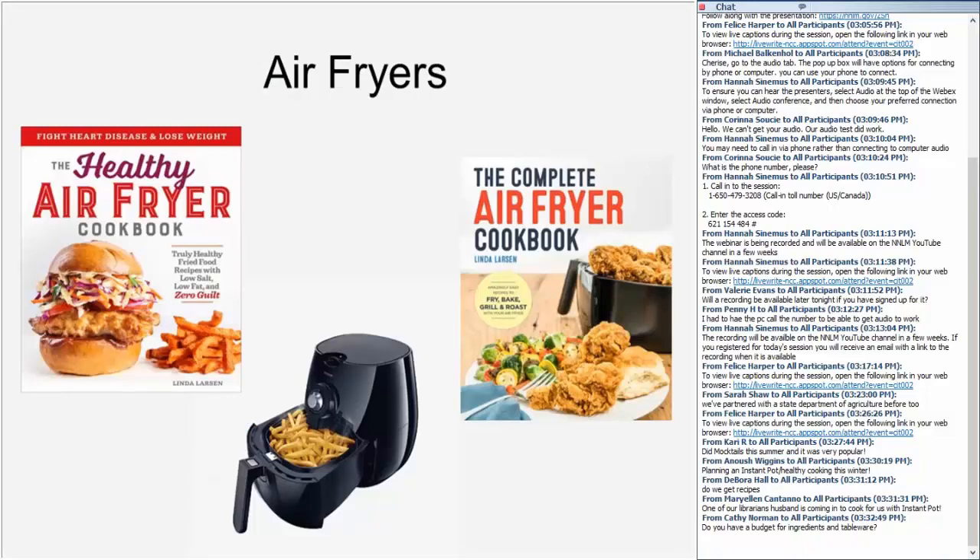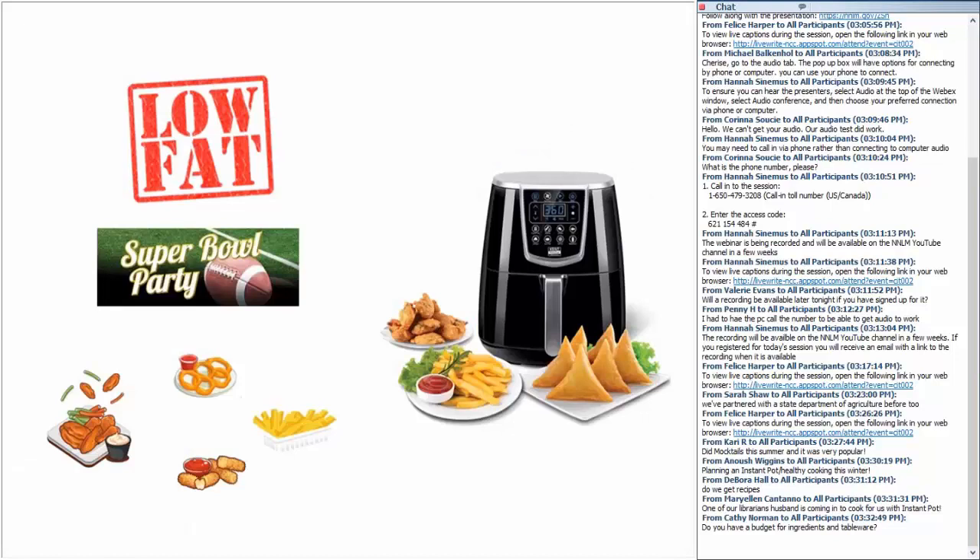The air fryer is another extremely popular appliance — last year about four million were sold. The name's a little misleading since they don't fry food but cook it quickly with hot air convection, giving a crispy exterior using only about a tablespoon of oil, which lowers the fat content and calories significantly. Air fryers are typically used to cook fries, onion rings, and chicken wings, but can also cook vegetables and other meats. A program we'd like to do is an air fryer super bowl party featuring different snacks using the air fryer.